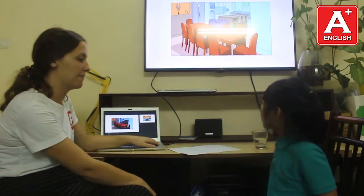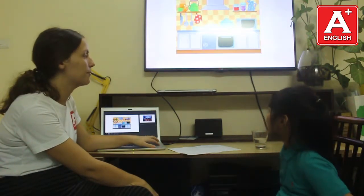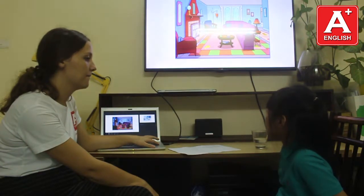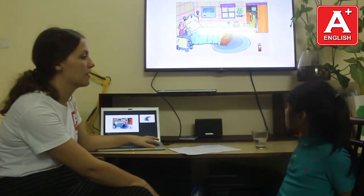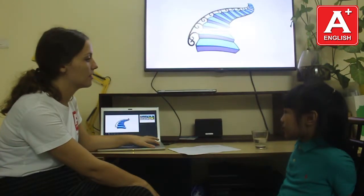What room is it? It's a dining room. It's a kitchen. It's a living room. It's a bathroom. That's right.